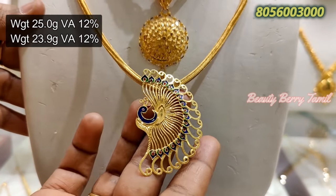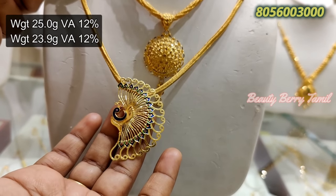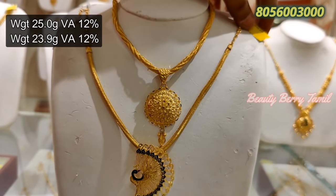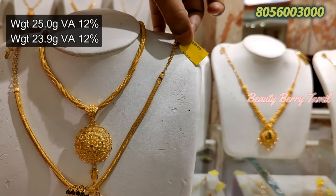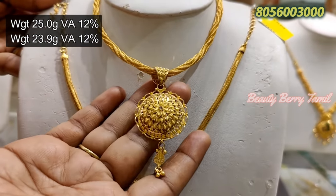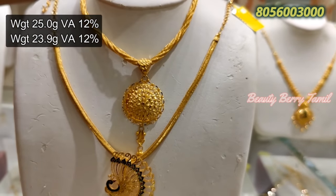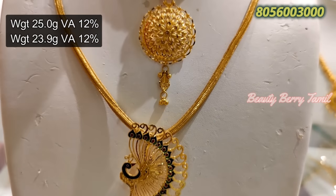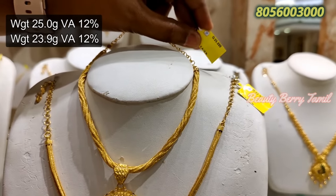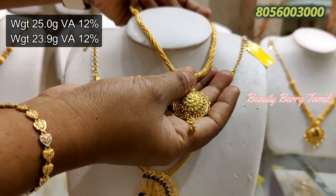Next, I have a lot of dollar-type necklaces. We have to attach this dollar. It is a fancy weight — a fancy type of dollar. This is a necklace with a dollar — a fancy type of necklace.